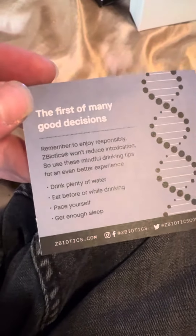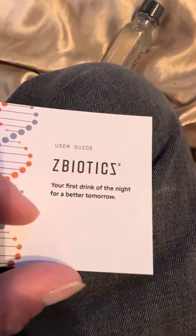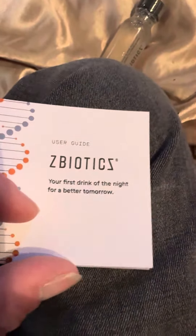First of many good decisions. ZBiotics — your first drink of the night for a better tomorrow.